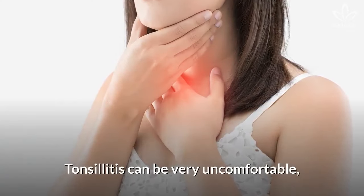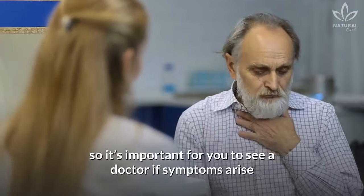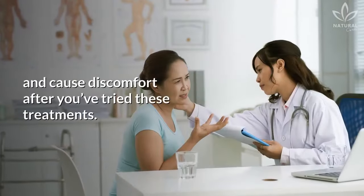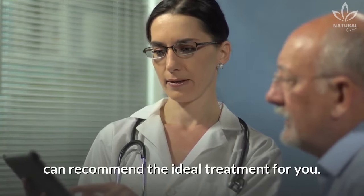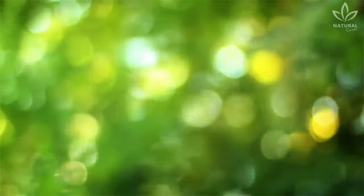Tonsillitis can be very uncomfortable, so it's important for you to see a doctor if symptoms arise and cause discomfort after you've tried these treatments. In this case, only a healthcare professional can recommend the ideal treatment for you.